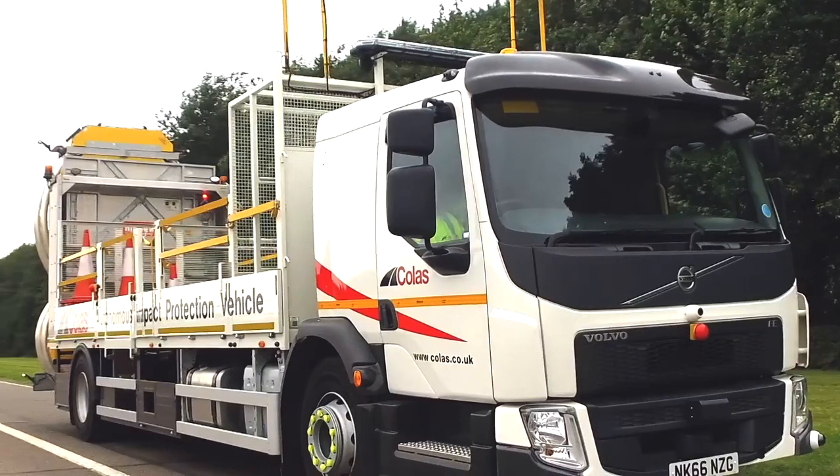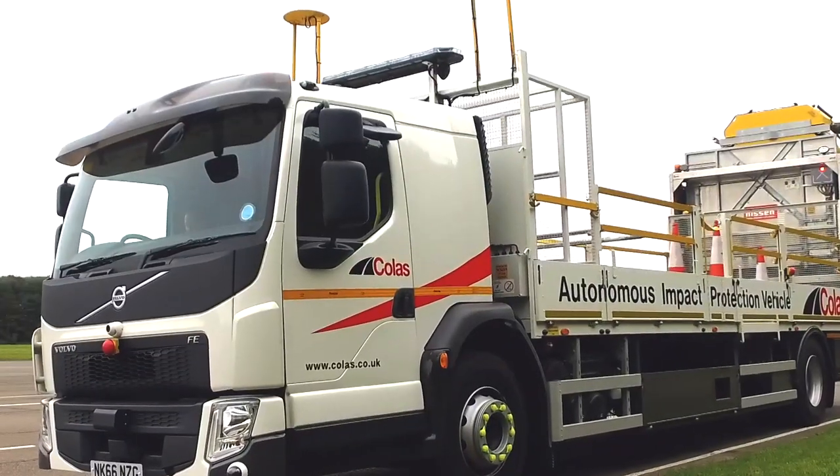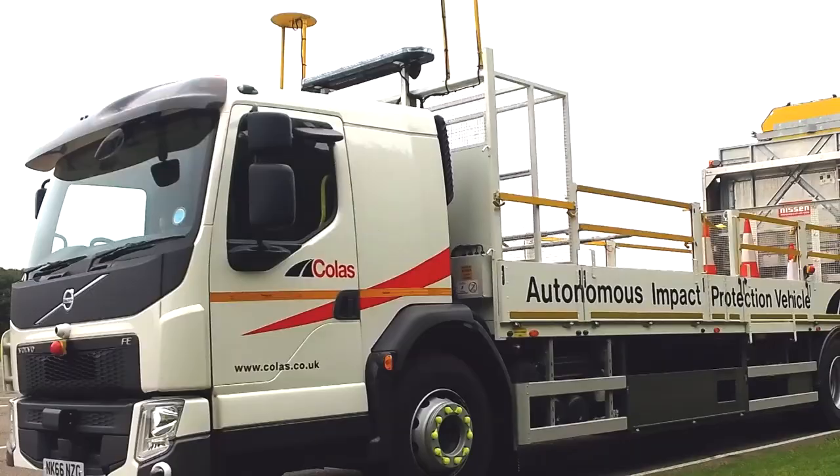So what is the future for this? Well, within Colas, we really want this to be the industry standard whenever impact protection vehicles are working out in the live carriageway.